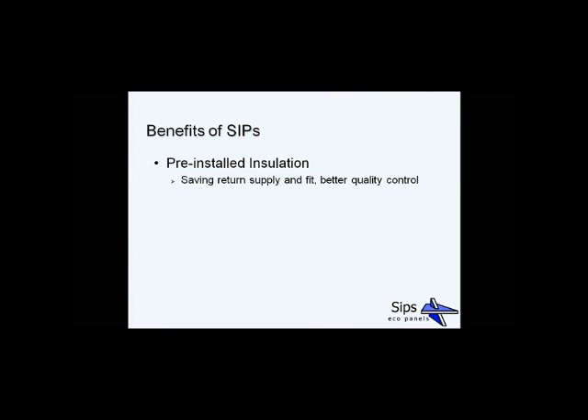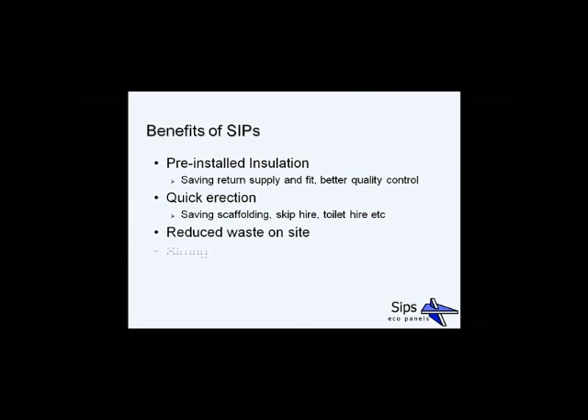The insulation is pre-installed, meaning you get better quality continuous insulation that isn't going to sag between studs, saving you costs and time on supplying and fitting insulation later. This also saves time on erection — a typical 1,800 square foot house can be erected within around two weeks including the roof. Not only does this save on skip hire, scaffolding, and toilet hire, it also saves on overall financing costs, and it means you can be working inside and outside at the same time.